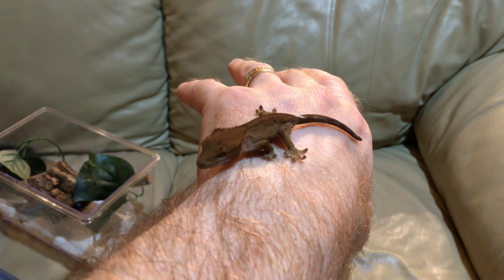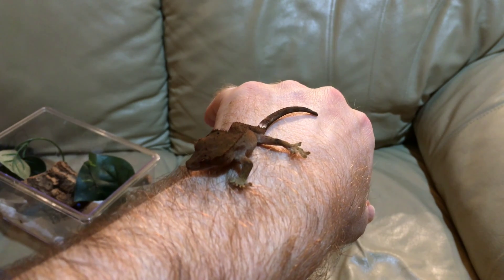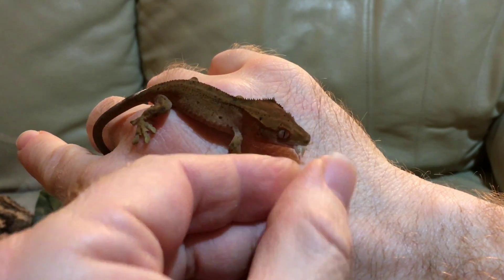We want to confirm that she is indeed parthenogenic — although with no father, we're pretty sure. Aside from the issue with her eyes, she seems to be generally healthy and growing and doing well.